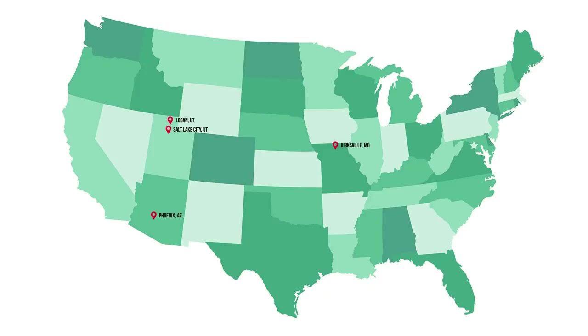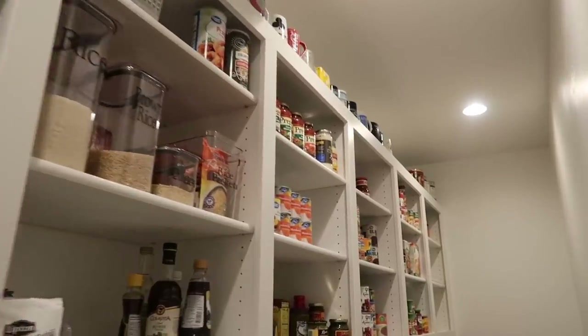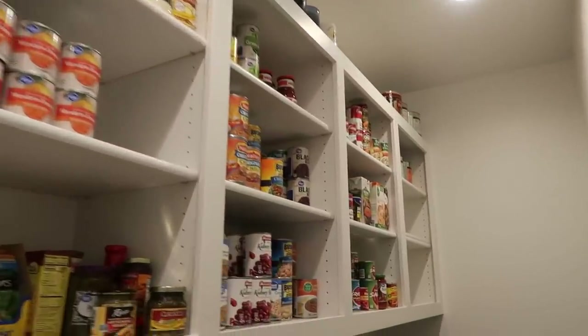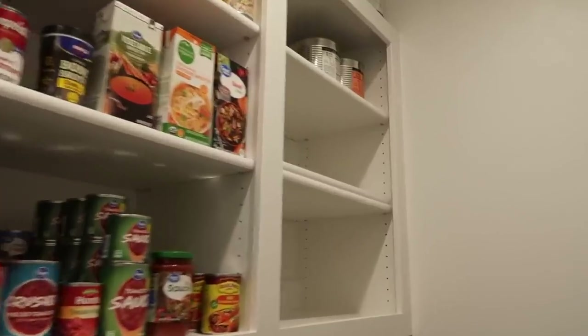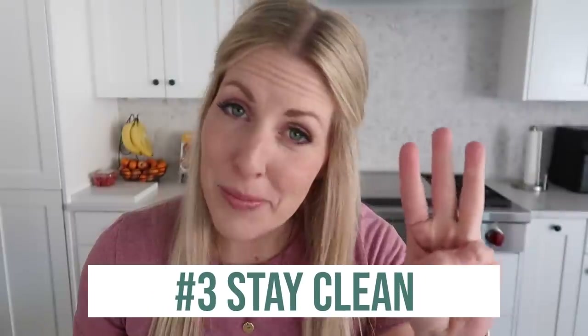In my 14 years of marriage — almost 15 — we have traveled all over the nation and have lived in about 10 different houses. With each house, we've had different sizes of pantries. We've had cupboards that had to be our pantry, and then we've had pretty much nothing at all — we used to store food underneath my bed. When we built this house, I wanted a large enough pantry for me and my four kids. My main priorities were convenient, functional, and able to stay clean.